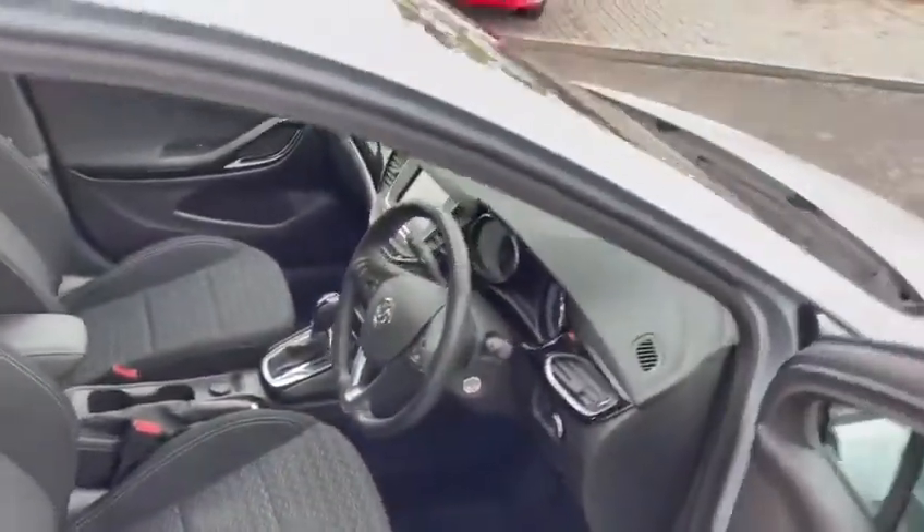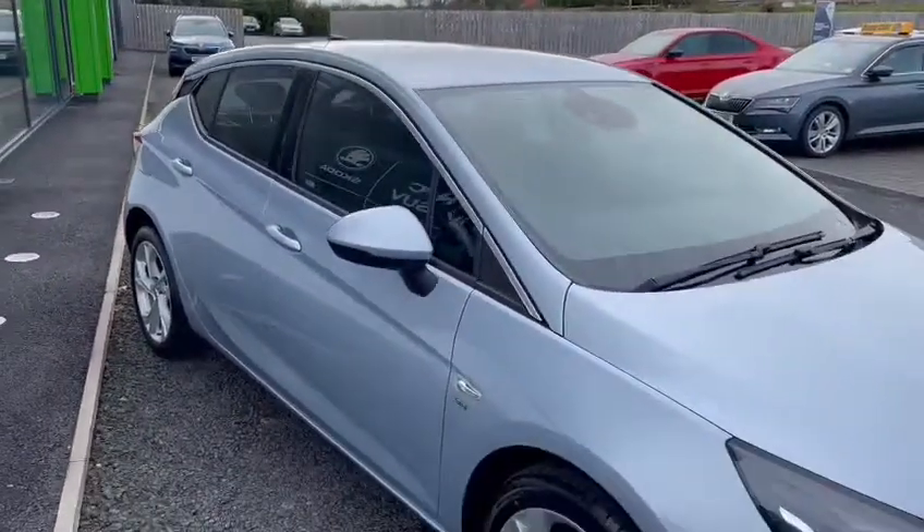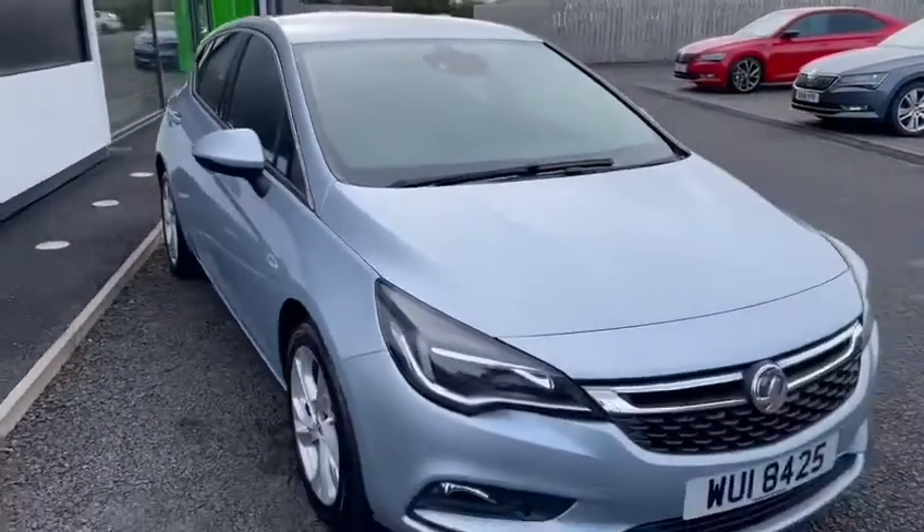The car is available at Mervyn Stewart's Golden North Down. Give us a call on 02891 310707, or check it out on our website at mervynstewart.com.